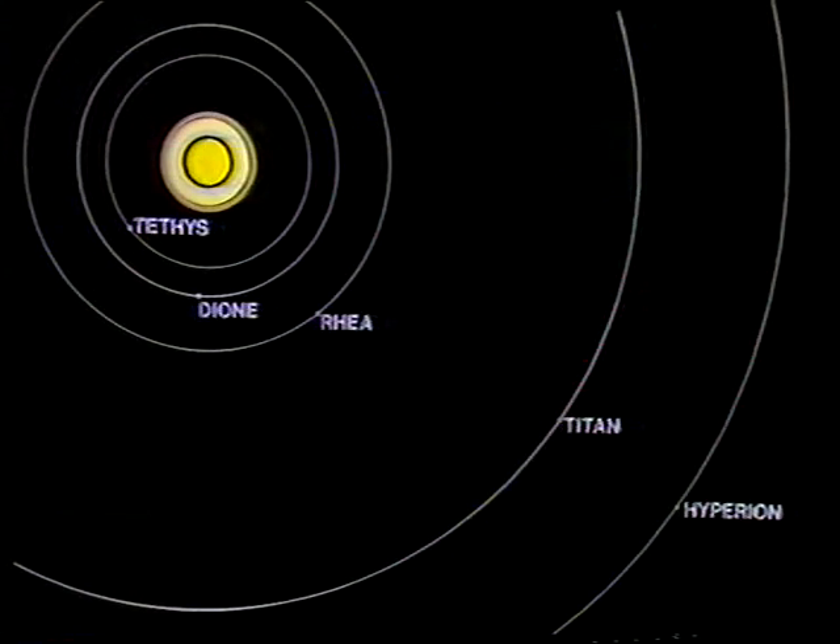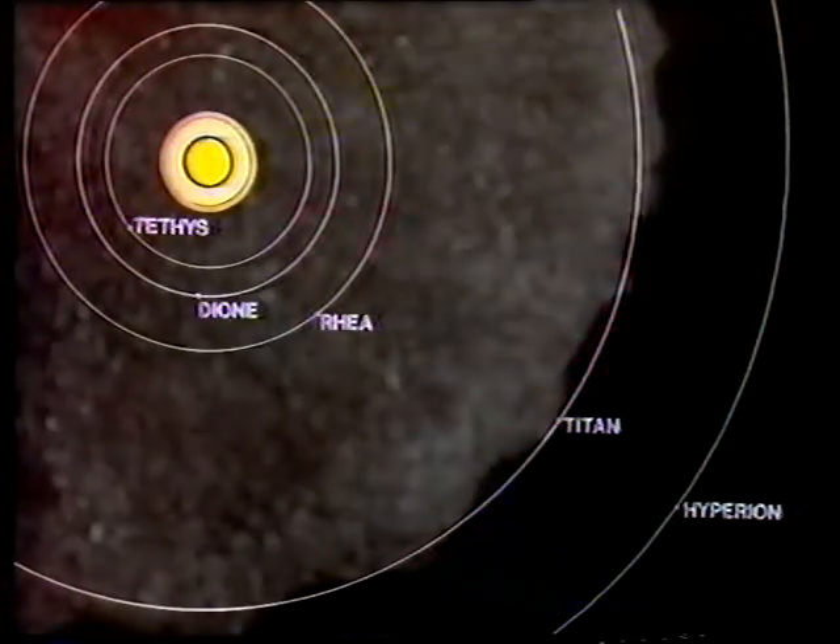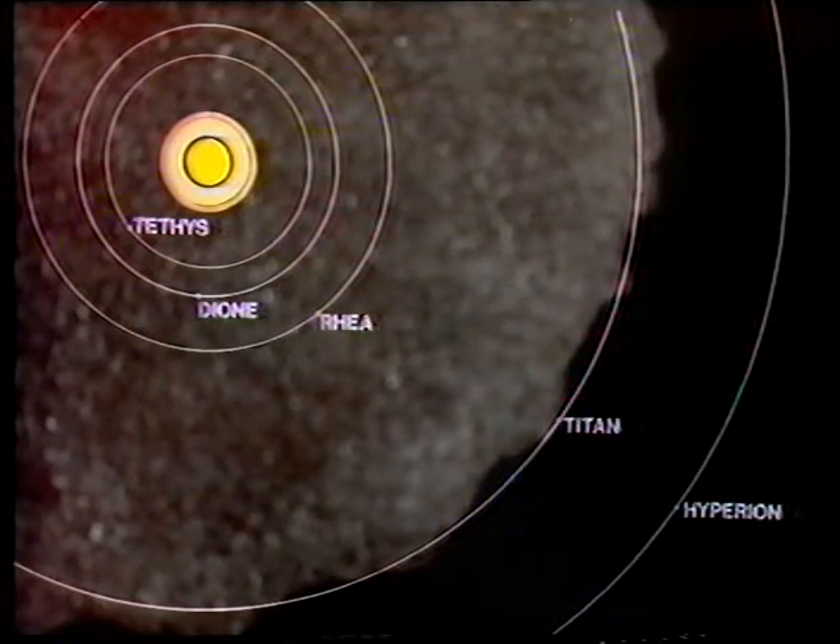Then there was the question of the magnetic field. We thought that Titan might have a magnetic field. In point of fact, it hasn't, so far as we can tell. But it does move very close to the edge of Saturn's own magnetosphere. Saturn does have an extensive and powerful magnetic field. It's much stronger than ours, although not nearly so strong as Jupiter's. And it so happens that Titan is almost on the edge of it.